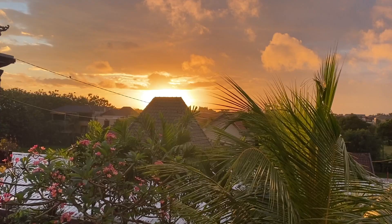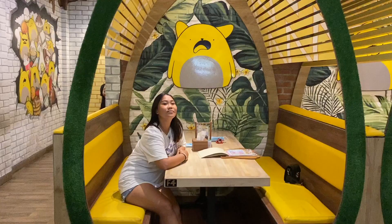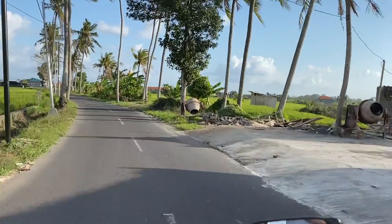Hey guys, welcome back to another video. Today we're gonna take you to some of our newly discovered best food places here in Bali, take you to the biggest candy store in Bali, and give you some updates on travel here.